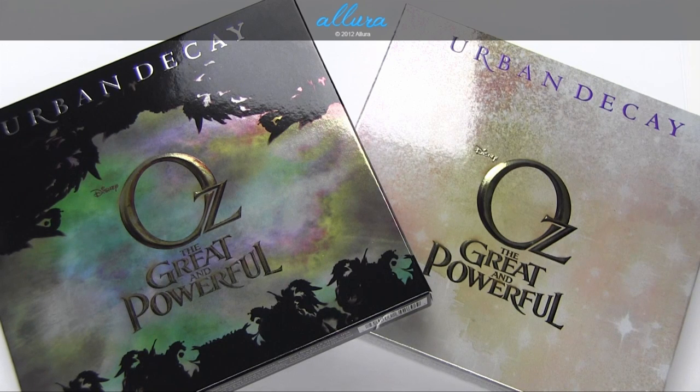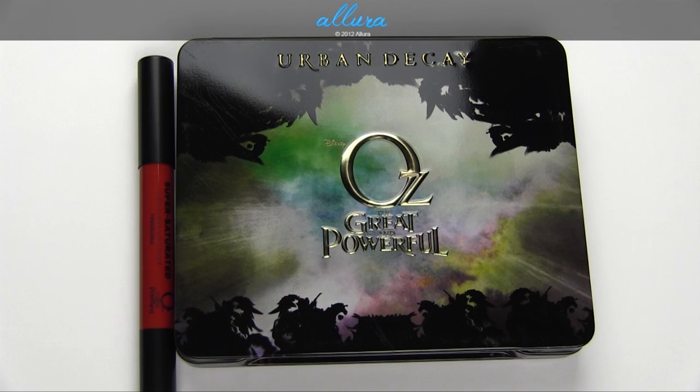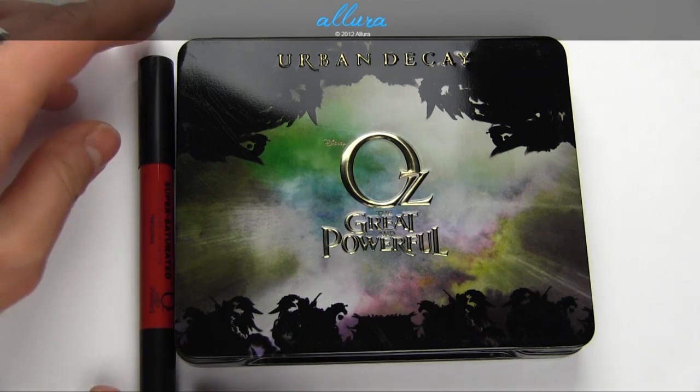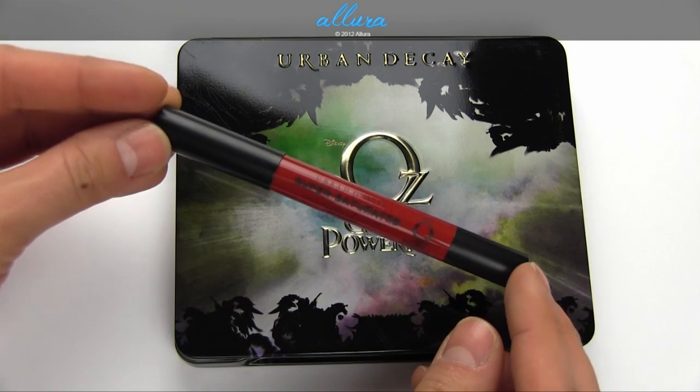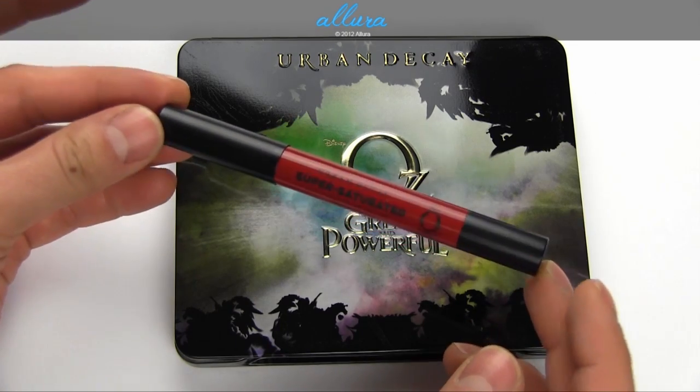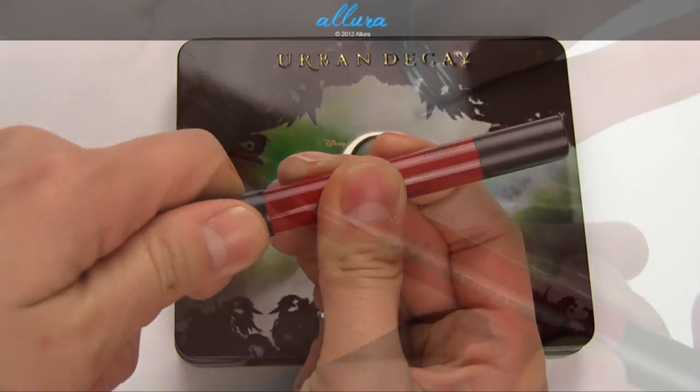Each palette costs $49. We'll start with the Theodora palette, and in each of these boxes you get both the eyeshadow palette and a lip product, which is the super saturated high gloss lip color. This one is going to be in the shade Theodora.